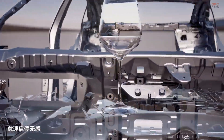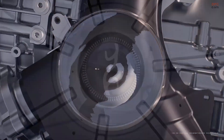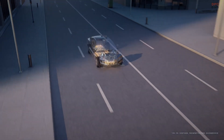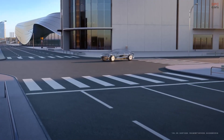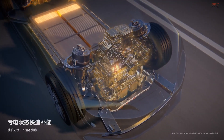The hybrid U7 also debuts BYD's DSU-Z active suspension system, using electric motors to adjust the vehicle's height with precision down to the millimeter. This improves both ride comfort and driving dynamics, especially on twisty or uneven roads.